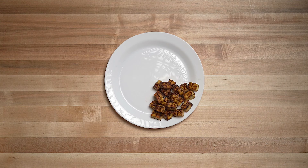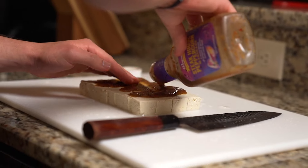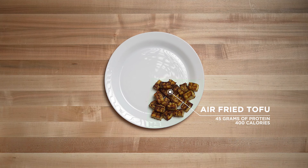First, we have our main protein source. I always love starting my meals by building them around a protein source. I've got some air-fried tofu here — you can use lentils, tofu, tempeh, whatever you want — and I generally make that about a quarter to a third of my plate. This is three quarters of a block of tofu and it contains about 45 grams of protein.